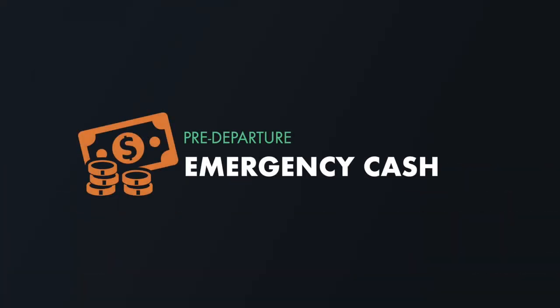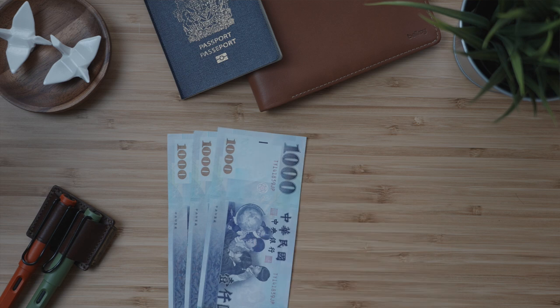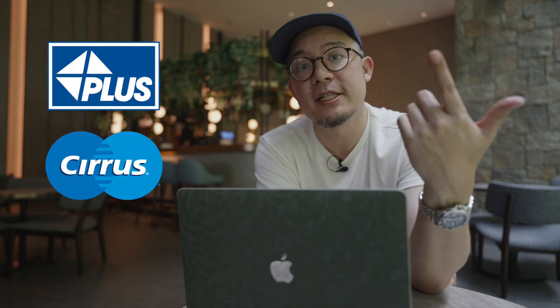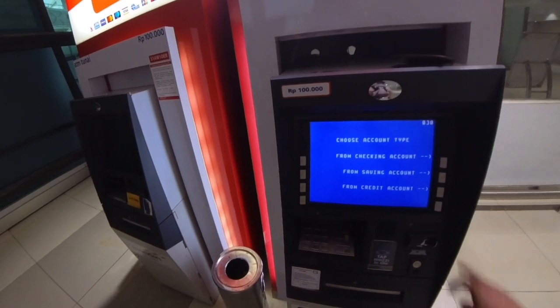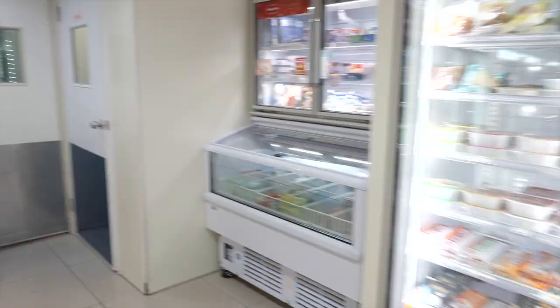Last up on the pre-departure checklist is emergency cash. I recommend you have two to three thousand new Taiwan dollars, which at today's exchange rate is about 65 to 100 US dollars. Once you land, assuming your bank card is branded with either the Plus or Cirrus International ATM Network logos, you can get cash almost anywhere. That said, there are some ATMs that glitch out even with those logos — so don't panic, you'll just have to walk a little to find one that works.